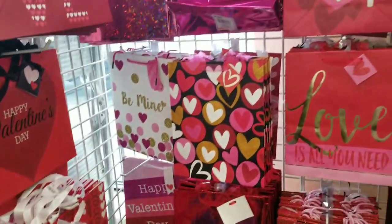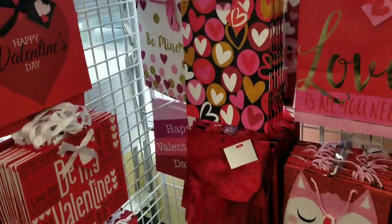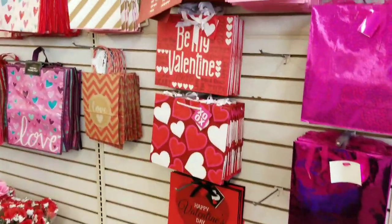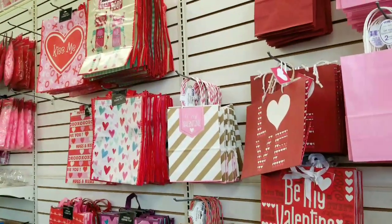Ever since I started shopping at Dollar Tree, I refuse to buy a gift bag anywhere else. It's not gonna happen — you're wasting money if you're buying them anywhere else. The selection is amazing and the quality is superb.